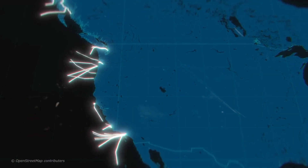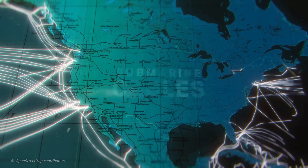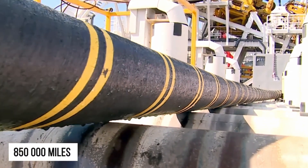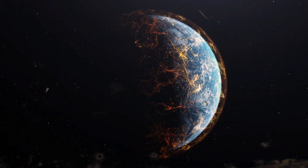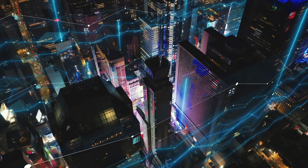Welcome back to our channel, where today we're diving into the hidden world of undersea cables. These are not just any cables. They span over 850,000 miles across the ocean floor, connecting continents and powering remote islands. They're the backbone of our global communication and power supply, yet they remain out of sight and mind for most of us.